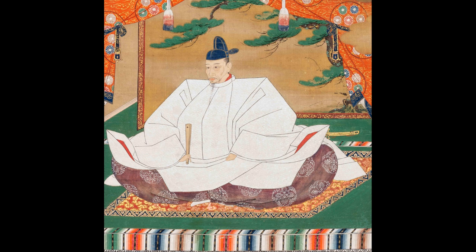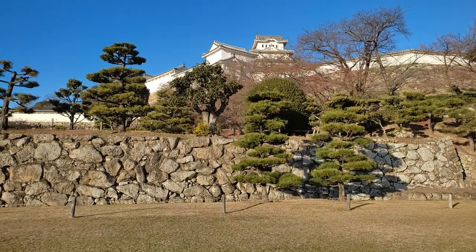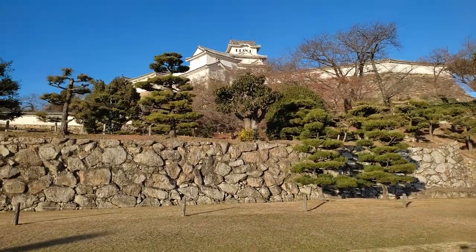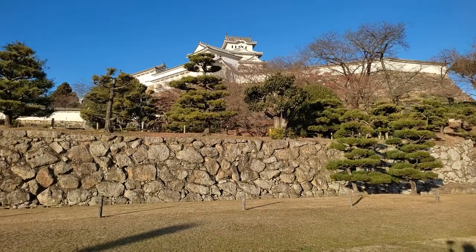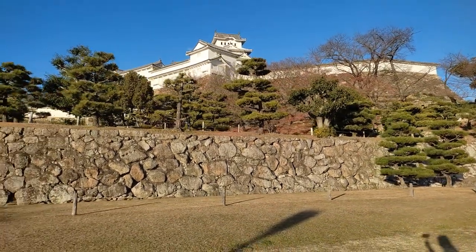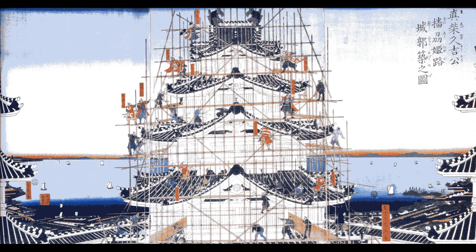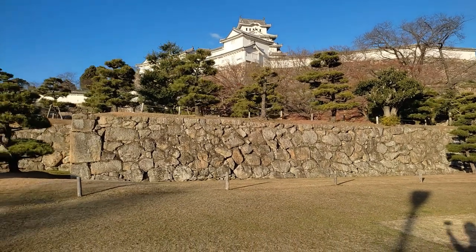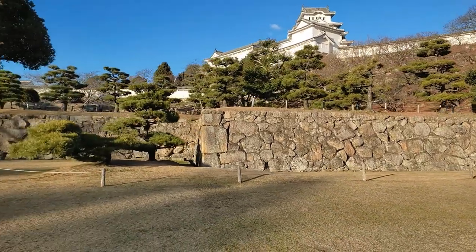When Toyotomi Hideyoshi, who was still named Hashiba Hideyoshi at the time, became the new lord of Himeji Castle in 1580, he began a major renovation immediately and made it an early modern period castle. Some of the things he did were to build stone walls surrounding the castle and to build a four-story main tower. This is the Toyotomi, by the way, who is famously known as the second great unifier of Japan.